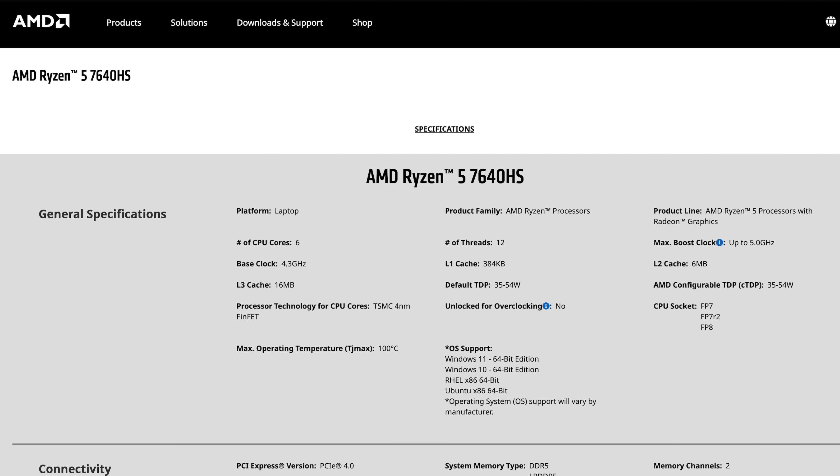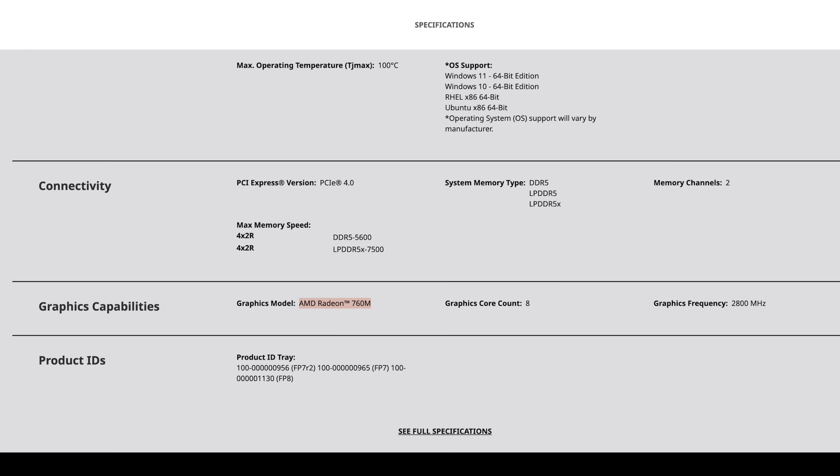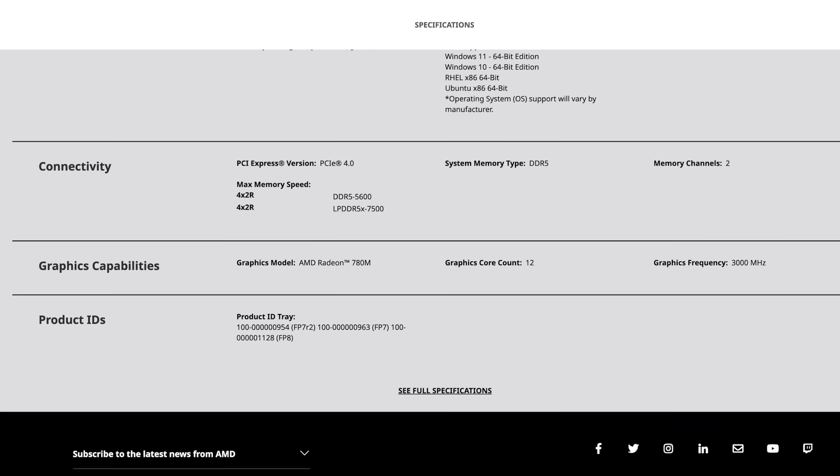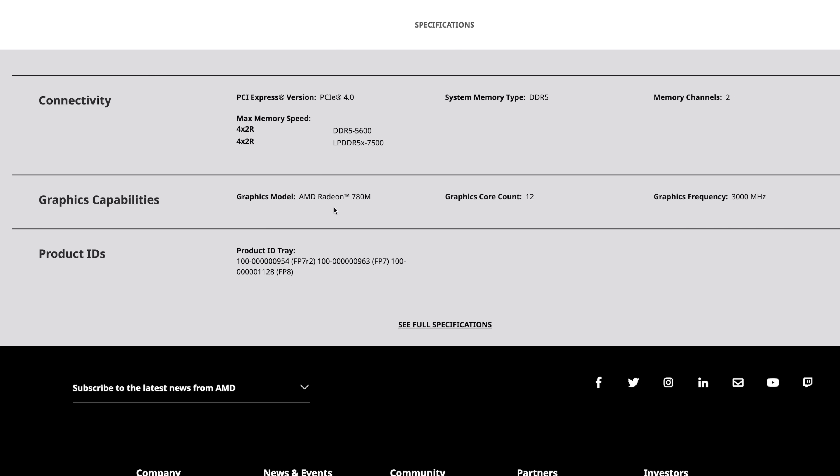Going back to their lower-end model, the 7640 HS, and taking a look at the new graphics — this one's going to be known as the AMD Radeon 760M. We've got 8 CUs and a clock up to 2800 MHz, based on RDNA 3. And taking a look at their highest-end SKU, these are going to be known as AMD Radeon 780M graphics — 12 CUs and a clock up to 3000 MHz on this iGPU. This is going to offer some amazing performance, and again, based on RDNA 3.